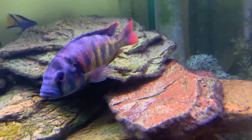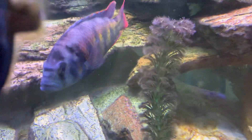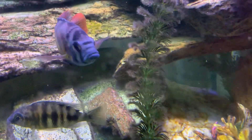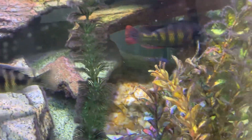This is an Astatotilapia species of cichlid, which is a very old world of the African cichlids. Most of your African cichlids in Australia are from Malawi and then Tanganyika, and this particular one is from Lake Victoria. This is the one in Australia we call the flameback, though it's probably not actually flameback, but that's what we call them in Australia.